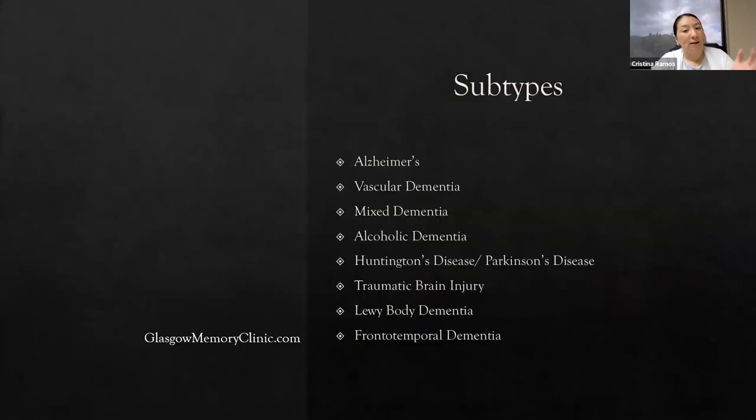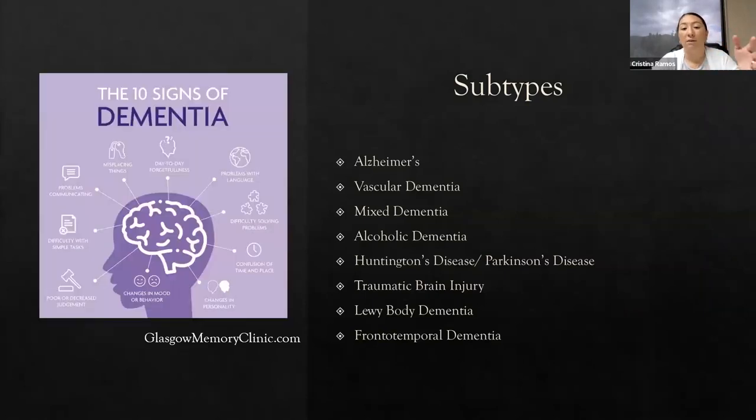Even within dementia itself, dementia is that umbrella term and there are subtypes that cause it: Alzheimer's, vascular dementia, and mixed dementia, which is any combination of two other dementias. Many times you can have someone who has Alzheimer's disease and also has vascular issues, which together cause dementia. It obviously looks a little more severe for these patients because two diseases are impacting the patient's brain.